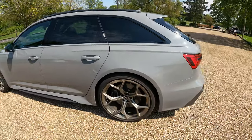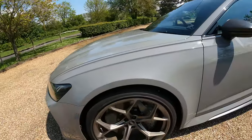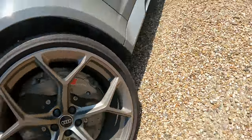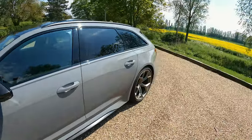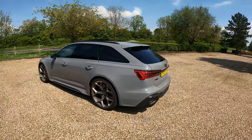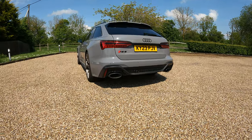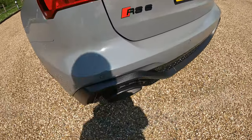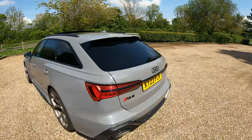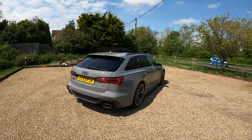285 millimeter tires on the rear, and I believe on the front as well. Let me have a look because I think this is running a square setup - yeah, 285 millimeters both front and rear. Huge wheels, carbon ceramics all around. And this thing has carbon absolutely everywhere - it's got the carbon splitter, carbon side skirts, carbon mirrors. Everything is just carbon on this thing. It's a very very nice looking car, incredible spec.